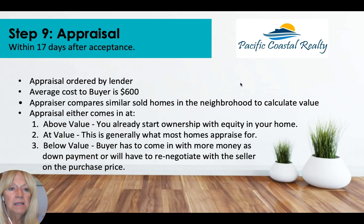The appraisal is ordered by the lender within 17 days of acceptance. The average cost to the buyer is around $600. The appraiser compares similar homes in the neighborhood to calculate value. If it comes in at value or above, you may already have equity built in. If it comes in below value, you can bring in more money as a down payment or renegotiate with the seller. In a seller's market — which we're in now, with less than six months of inventory — the seller has most of the control.